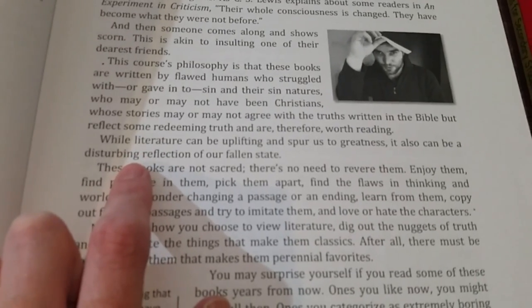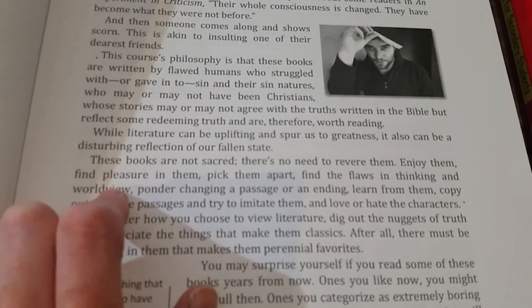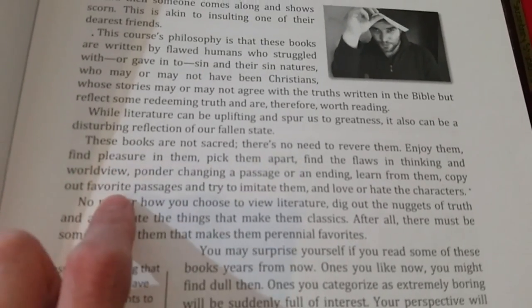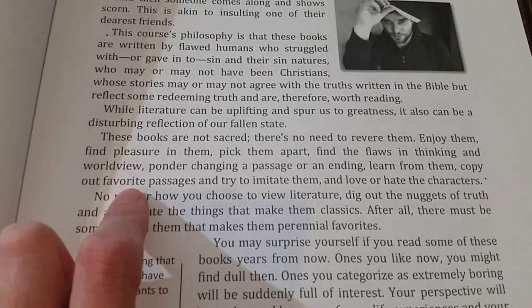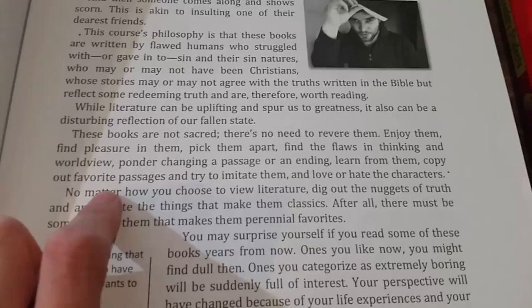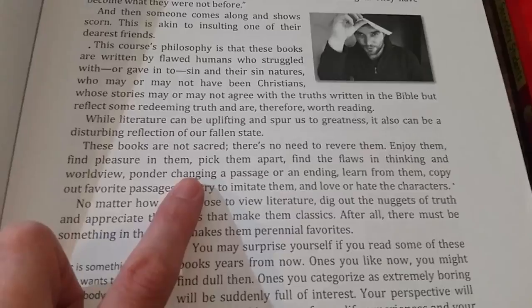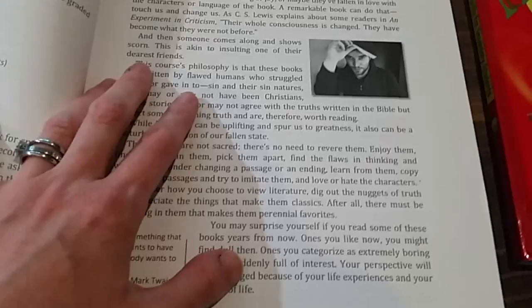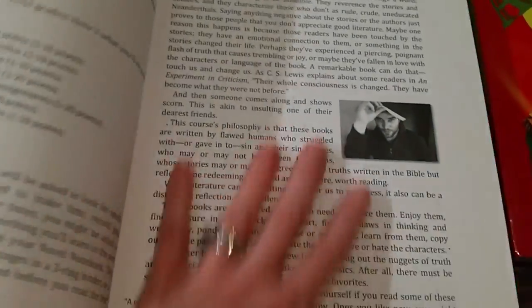'While literature can be uplifting and spur us to greatness, it also can be a disturbing reflection of our fallen state. These books are not sacred. There's no need to revere them. Enjoy them. Find pleasure in them. Pick them apart. Find the flaws in thinking and worldview. Ponder changing a passage or an ending. Learn from them. Copy our favorite passages and try to imitate them, and love or hate the characters.' I really like her approach — putting everything in perspective and looking at the good, the bad, and everything in between.